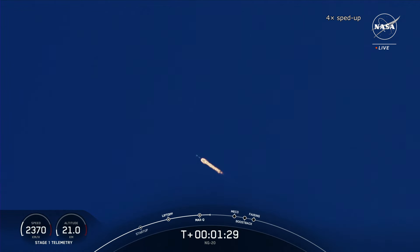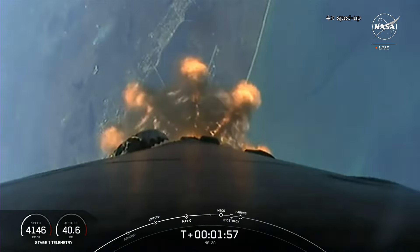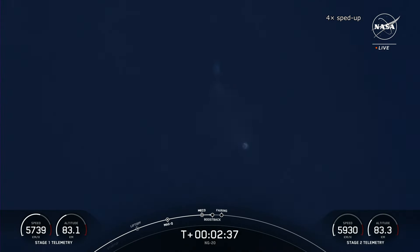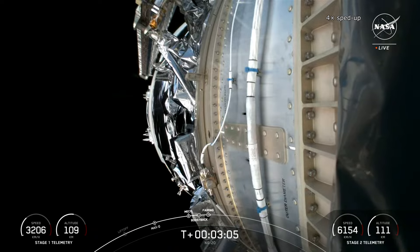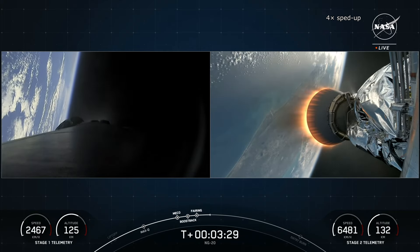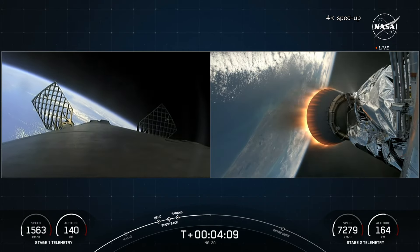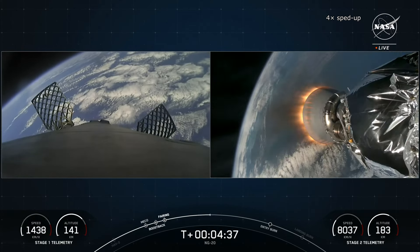Both reasons are related to the Russian invasion of Ukraine. In response to imposed sanctions, Russia banned the export of its rocket engines to the USA. This specifically affected two types, including the RD-181. These engines were used by Antares rockets on their first stages. The second reason is linked to the production of the first stages of Antares rockets, which were largely manufactured in Ukraine at the Yuzhmash and Yuzhnoye plants. As strategic targets, they were hit in the first wave of the Russian invasion.